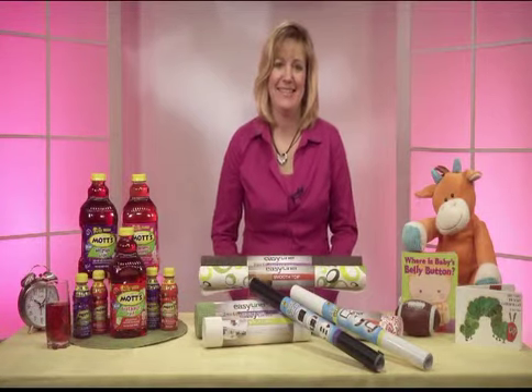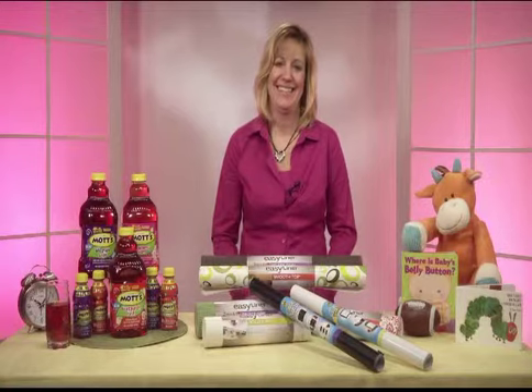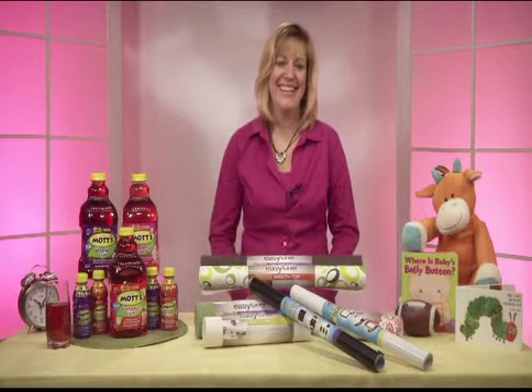Hi Candace. Hi Tara, how are you? I'm doing well. How are you? Doing great. Thanks so much for joining me once again. It's always great chatting with you. Thank you so much for having me. Of course.